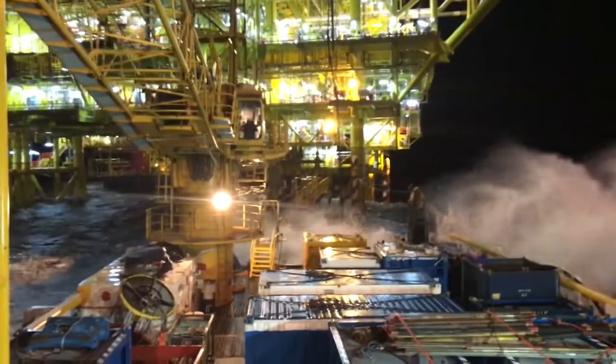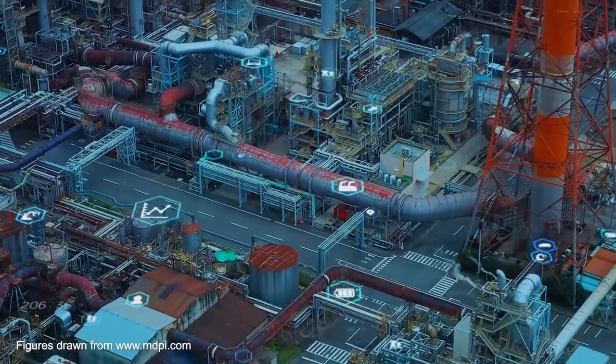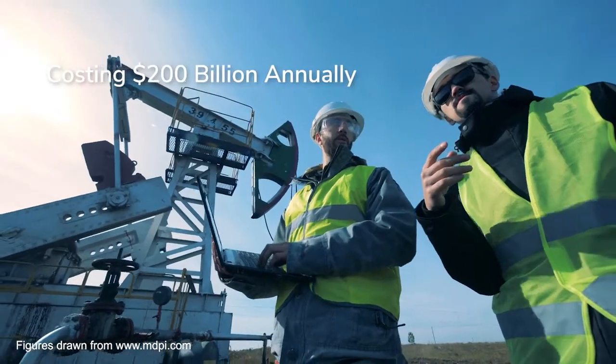An hour of unplanned downtime is forecast to average $145,000. This quickly adds up to an estimated $3.4 million per day. Annually, this becomes a $200 billion challenge.